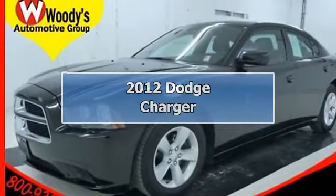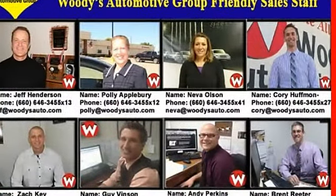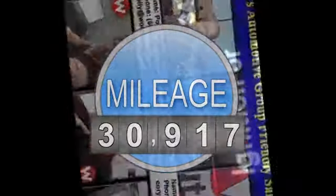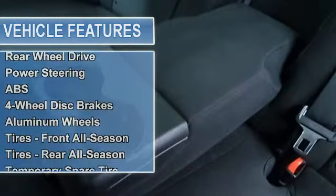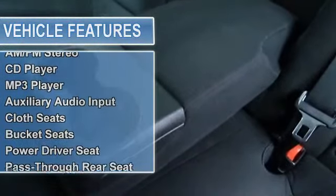Price includes $500 instant rebate when financed through Woody's Lender. It's all in the attitude. Find out for yourself with this one owner 2012 Dodge Charger 3.6L, Uconnect 4.3 CD MP3, USB Port, Alloy Wheels, Dual Zone Climate Control, Certified Warranty.